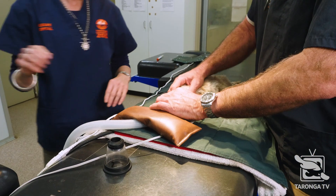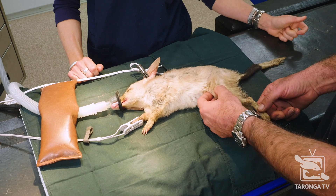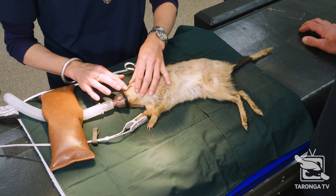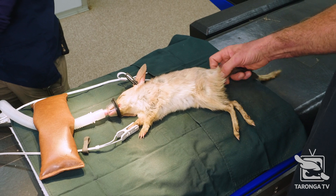This bilby has been living a wild life, foraging in a wild situation up in our sanctuary. It has a lean body condition, which is to be expected for an animal making its own way in the bush. I'd probably give it a two to three out of five body condition score.